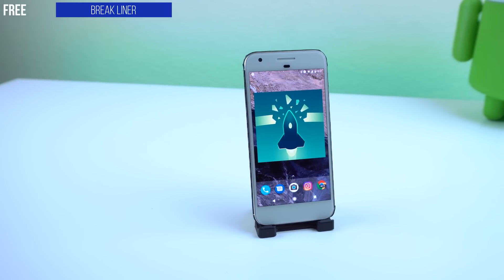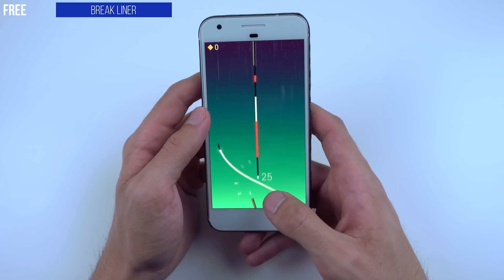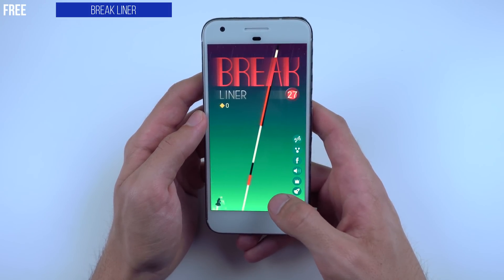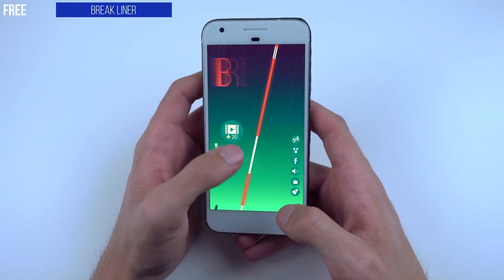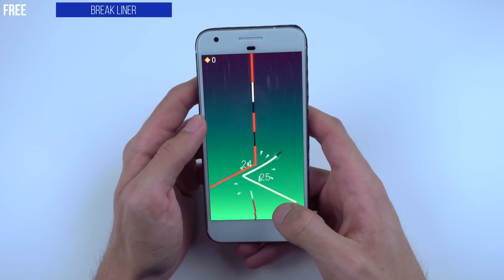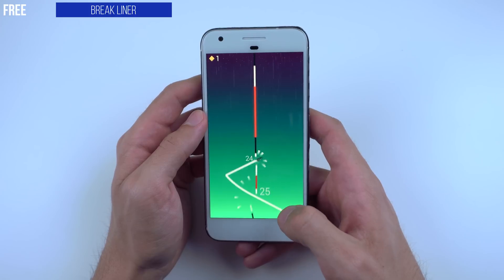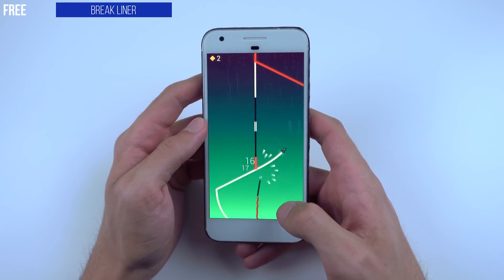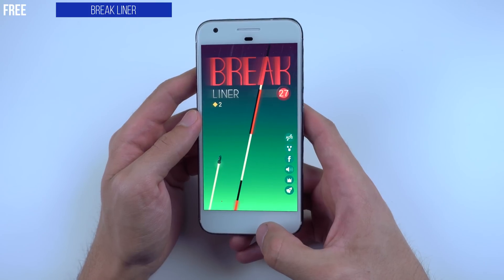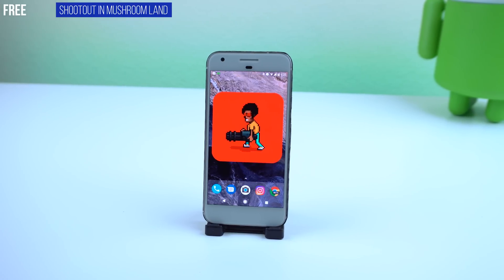The next game is called Brake Liner and it's free. You tap on the screen to make the spaceship break through white lines. If you touch the red line, you die — it's a one-tapper. Your goal is to beat your high score. My goal is to pass 27. It's very frustrating but at the same time kind of peaceful because of the music.